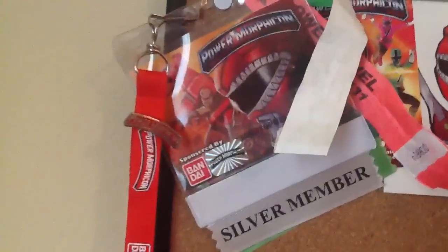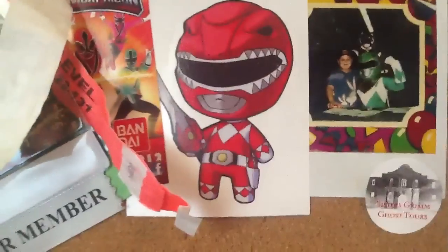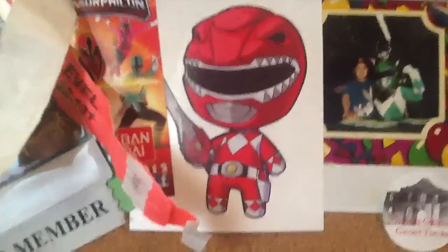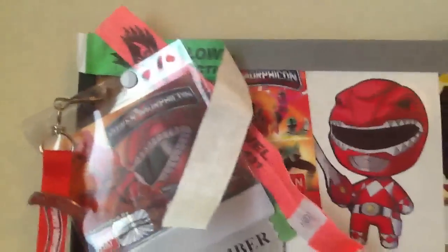Here's some cool stuff. This is my membership tag for Power Morphicon — I've shown you guys that on my video before. My Power Morphicon pin, it's pretty awesome. I have a Red Ranger decal and a Green Ranger decal — it's on my Honda Element, and people really like that. A little Power Morphicon insert. These are wristbands for football games at my university.